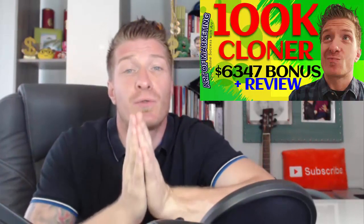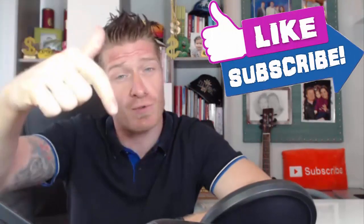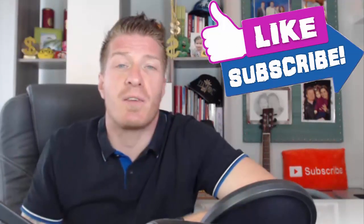Hey, what's up guys, this is Art from Art of Marketing. This is my 100K Cloner review, demo, and $6,347 bonus. This is a brand new product released by Chris X, and if you know Chris X's products, he essentially does everything for you — the website, the campaigns, even the traffic are all done for you. I have a huge bonus to show you in just a minute. Before we start, make sure to smash the like button, subscribe, click the bell, and leave a comment if you have any questions.